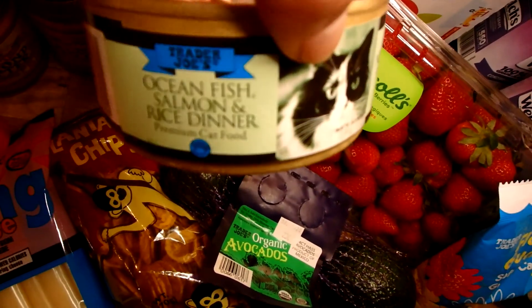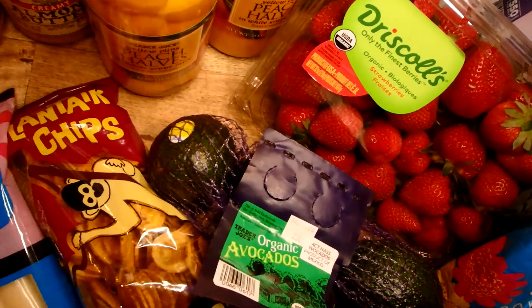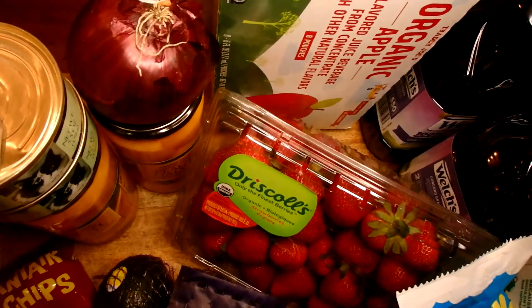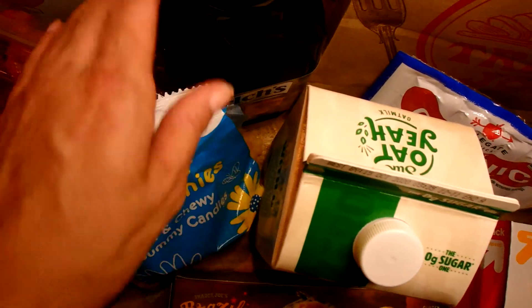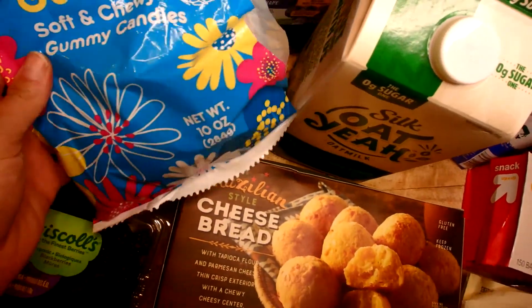I picked up a few cans of cat food — I only got two because I don't know if my cat will like it. I also have some peaches, a yellow onion, some apple juice, a big container of fresh strawberries, and some Welch's grape juice.